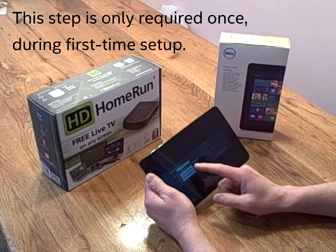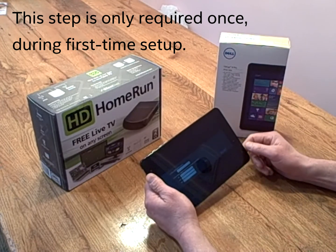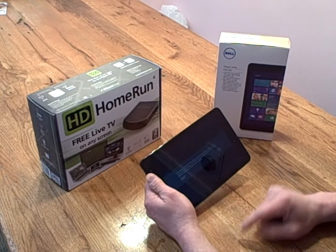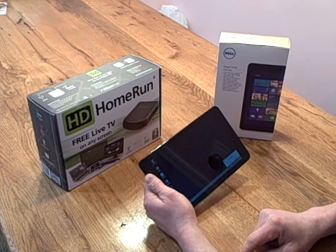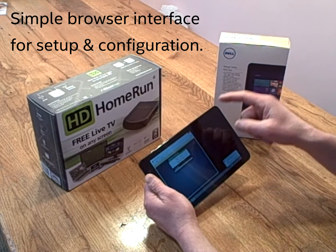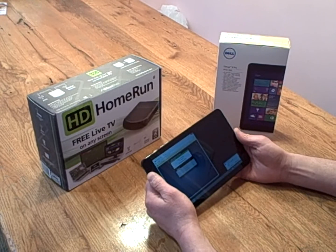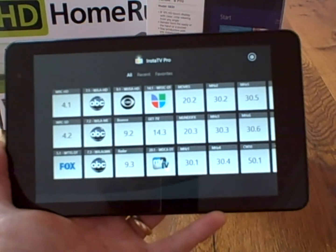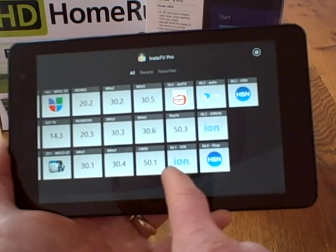The HD Home Run Plus provides a transcoded signal that can be decoded by this device. It asks me to pick the country where I'm located to get the channel logos. I choose next and initialize. It's now initializing the tuner and detecting channels. I put a different antenna on the system to get better signals, and picked up more stations — now I've got 28 stations.